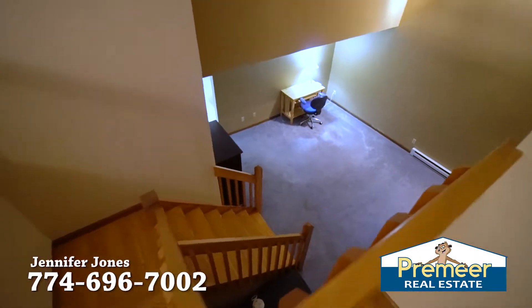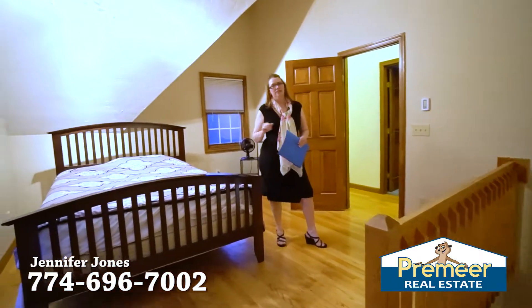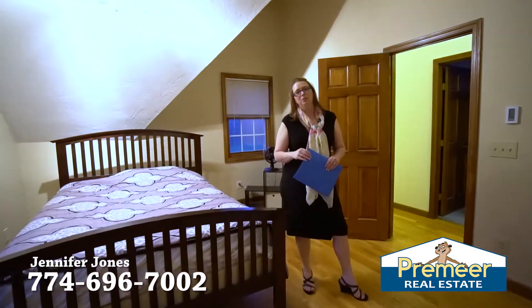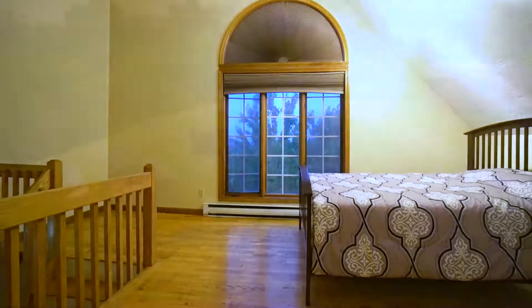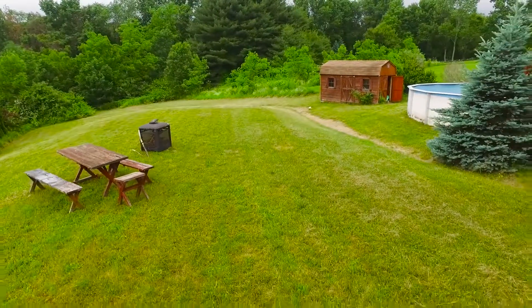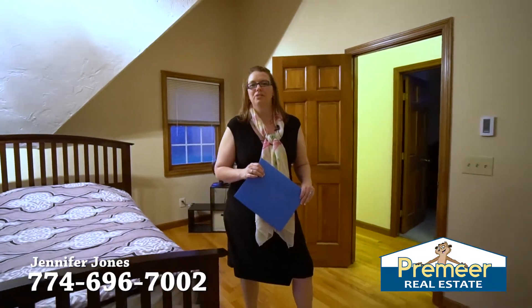We're going to wrap up in this beautiful master suite — come on and take a look, you're going to love it. This is a four bedroom, one and a half bathroom home with tons of recessed lighting, hardwood floors, on almost an acre of land. Give me a call — Jennifer Jones, 774-696-7002.